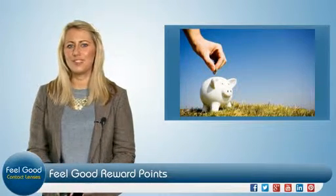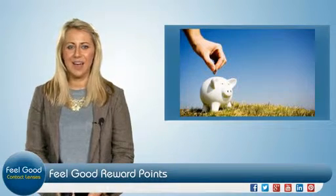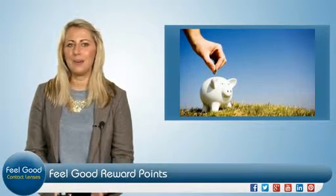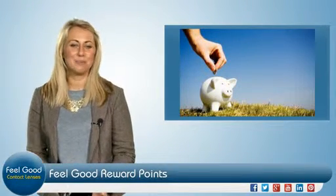In fact, we'll give you 10 points just for joining Feel Good Contacts to help you on your way. From then on, you'll be picking up points whenever you buy lenses, and once you've collected enough, you can put them towards your next purchase.